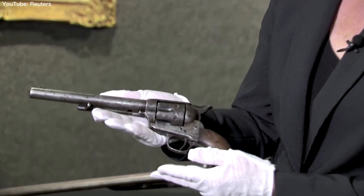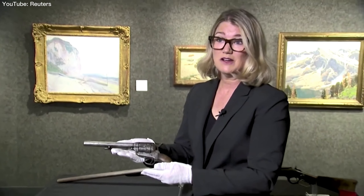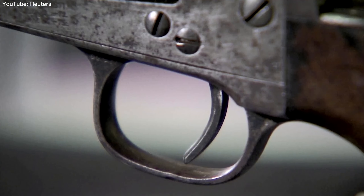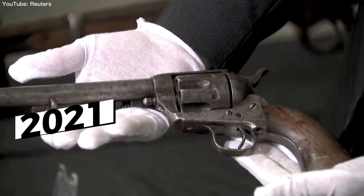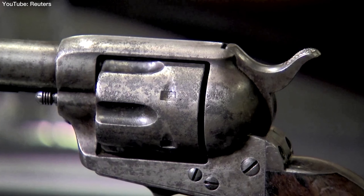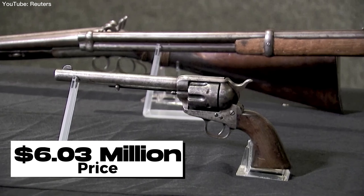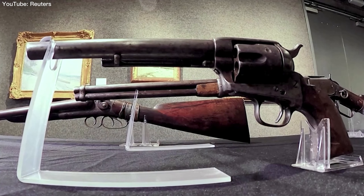The significance of this revolver has made it one of the most famous firearms in history, and it had only changed hands through private sales. However, in August 2021, it made its first appearance at a public auction. The estimate was $2 million to $3 million, but it ended up selling for a remarkable $6.03 million at Bonhams auction house, becoming the most expensive gun ever sold.